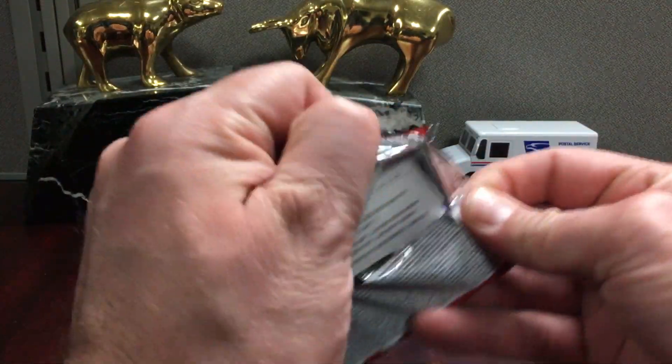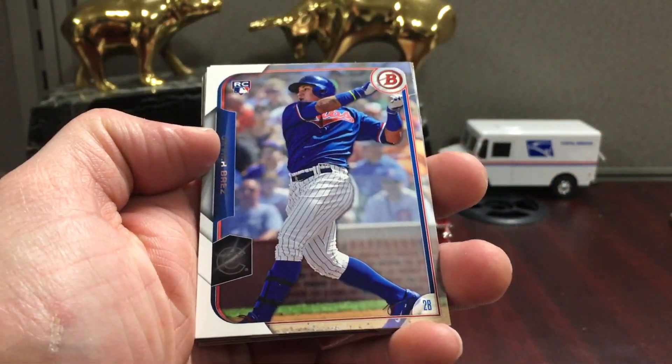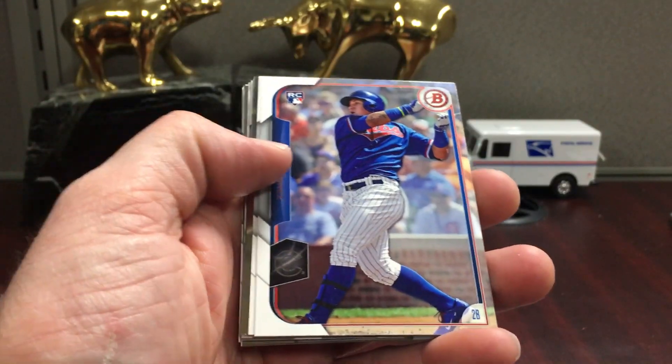It's kind of the same format as Bowman now — there's a base rookie, and he's having a great season this year.